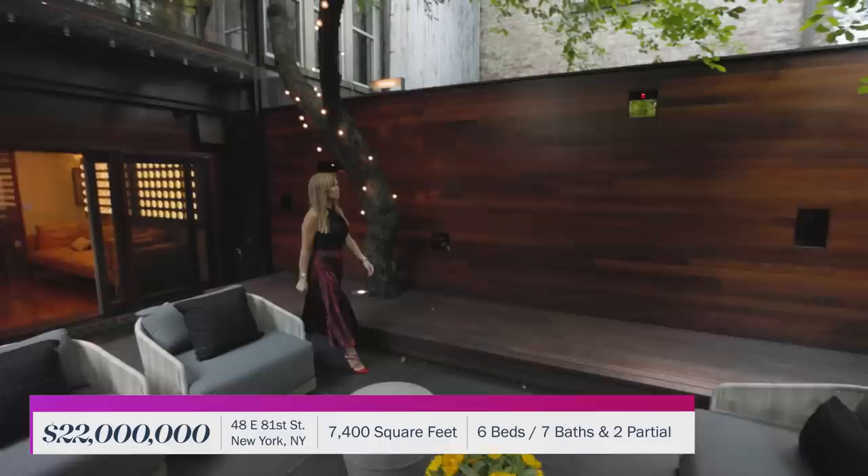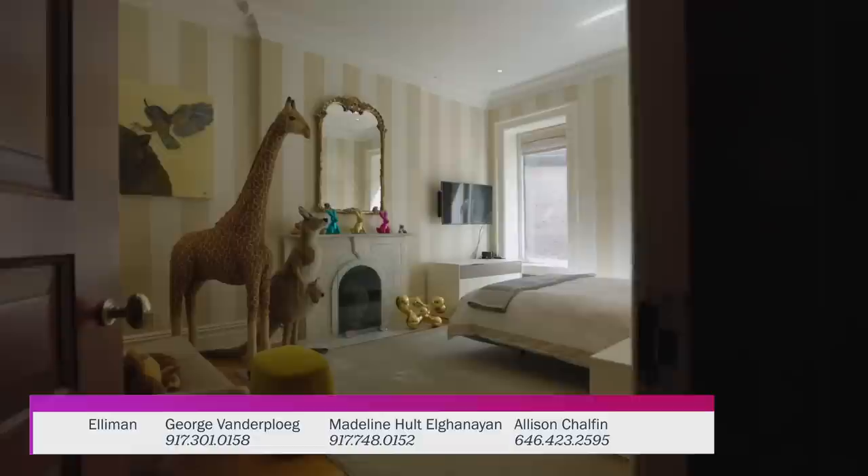To say nothing of the European style eat-in kitchen with direct access to the serene garden, one of three outdoor areas. And when you're ready to turn in, there are six bedrooms including this luxurious primary suite.